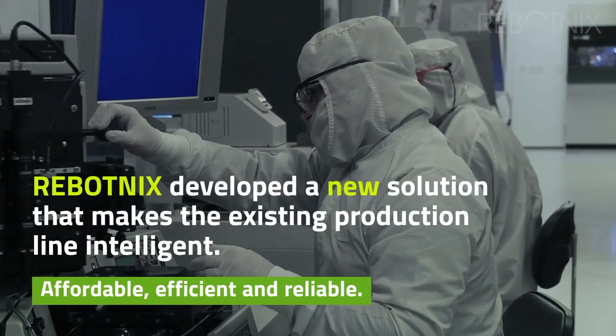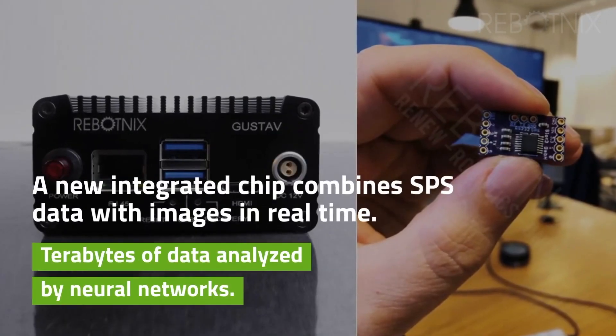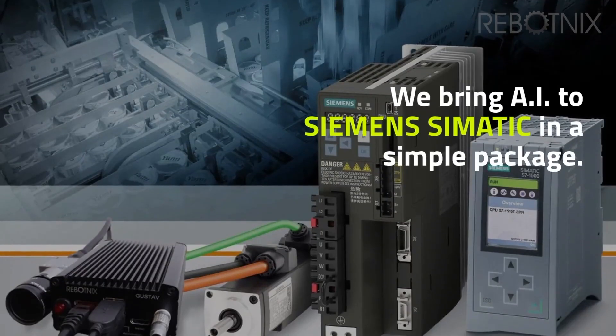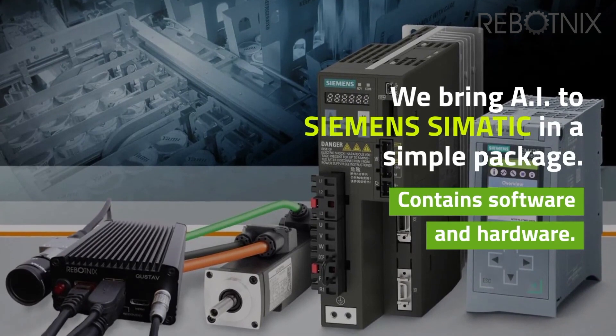Robotnik's developed a new solution that makes the existing production line intelligent. A new integrated chip combines SPS data with images in real time. We bring AI to Siemens Simatic in a simple package that contains Robotnik's latest software and hardware tools.